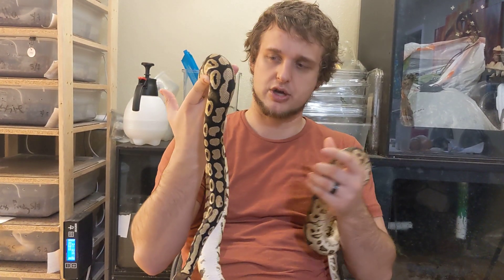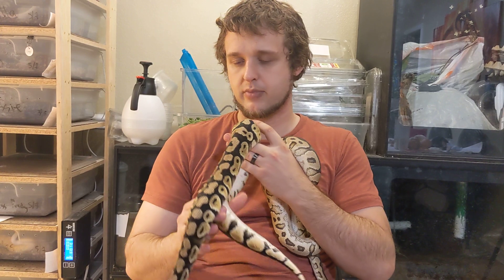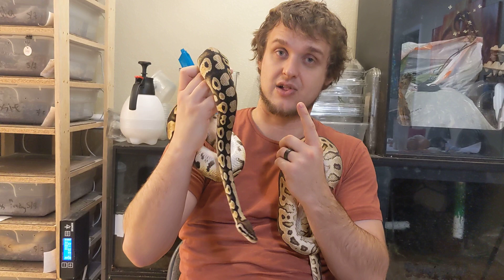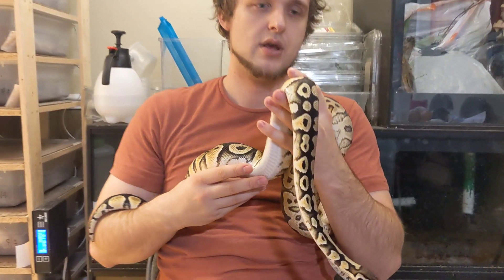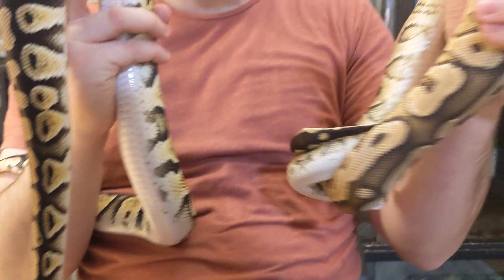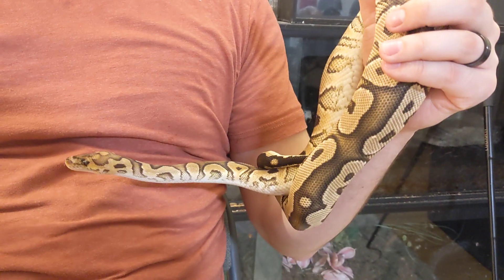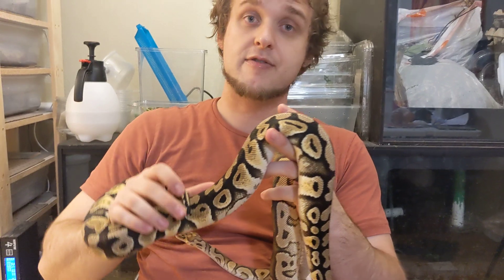So I have before you two of my hold-back females that are putting on good size. I'm not ready to breed yet though, that's why they're at our house. This girl is Astrid — she is a pastel het clown het lavender, guaranteed 100%. Father was a clown, mother is a lavender albino. And then here we have a yellow belly clown. Visual clown obviously.